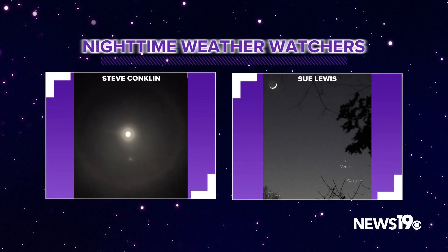It's a new month, which means it's time once again to take a look at the night sky across the Midlands. As always, we got some great photos from some of our nighttime weather watchers. Steve Conklin got a really cool photo of a lunar halo. We also had some amazing photos from Sue Lewis this month, including one showing a couple of planets in the evening sky along with the moon.